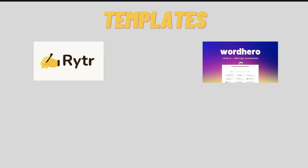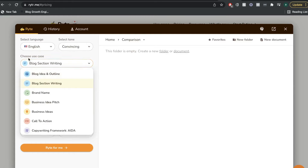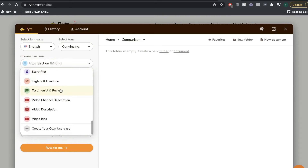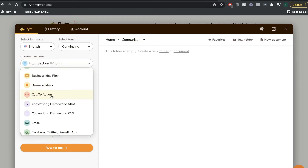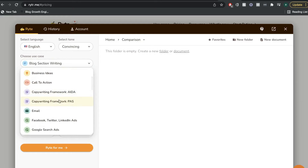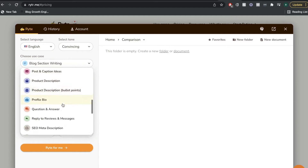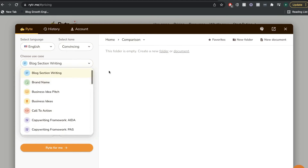Now that we've gone through pricing, let's take a look at the templates included in Writer AI and WordHero AI. In Writer AI, you just go to 'choose use case' and this gives you all of the different templates available. There are templates for different scenarios — call to action, copywriting frameworks such as AIDA or PAS, landing page and website copies, product descriptions, SEO meta descriptions, and so on. These are pretty standard templates included in most AI copywriters, so it's nice that you have a variety to choose from.